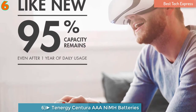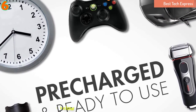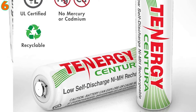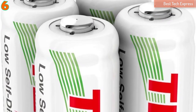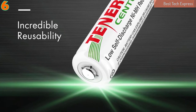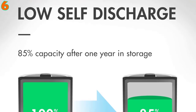Number 6 is the Tennergy Centura AAA NiMH batteries, with a quite low self-discharge that ensures high power retention for long periods of time. The Tennergy Centura AAA NiMH batteries are designed for improved performance in high-drain applications like CD players, digital players, handheld games, portable audio devices, and PDAs. These batteries are rechargeable up to 1,000 cycles, offering an economic package of power sources. They are easily rechargeable using smart chargers, quick chargers, and universal or plug-in chargers.